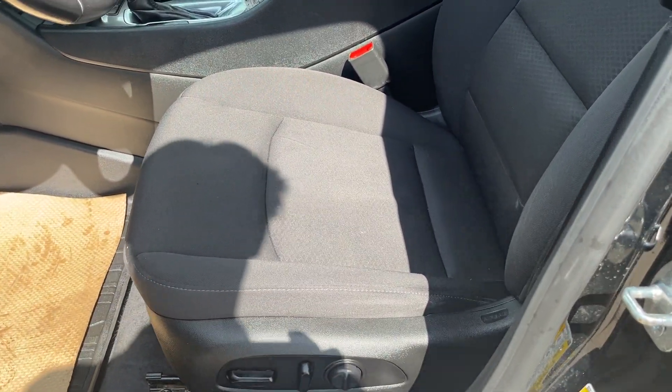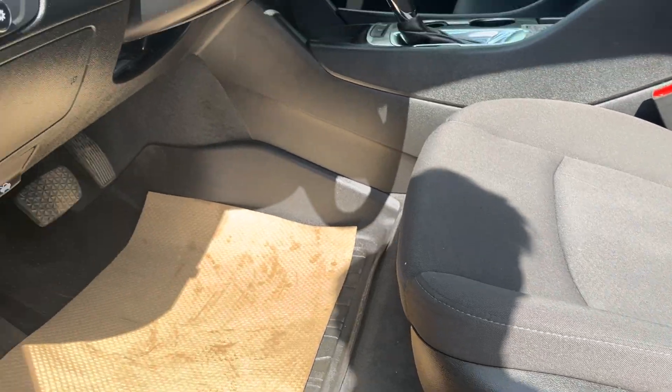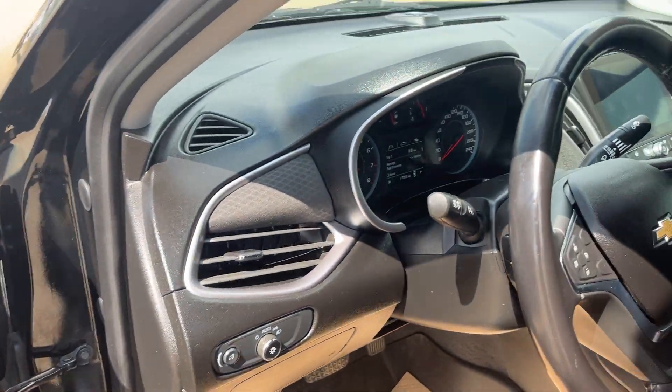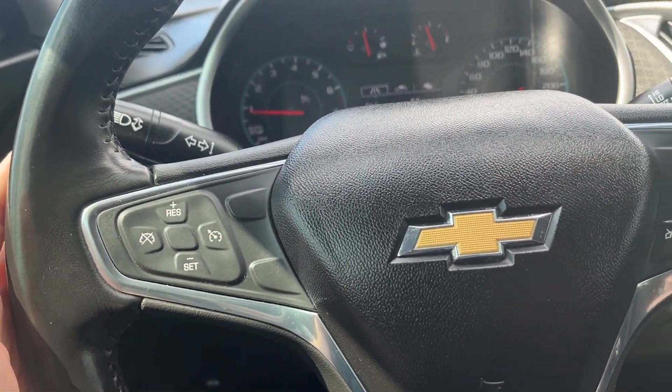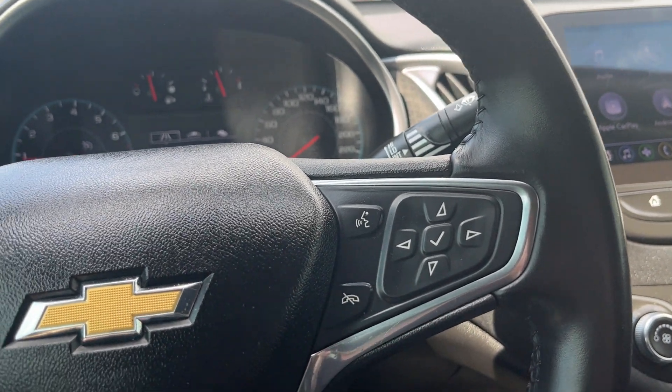Moving on to the seat, it's a premium cloth bucket seat that's power-adjustable as well. Inside here we can control our lights. We have our cruise control set on the left, and our hands-free system on the right, which includes voice activation as well.